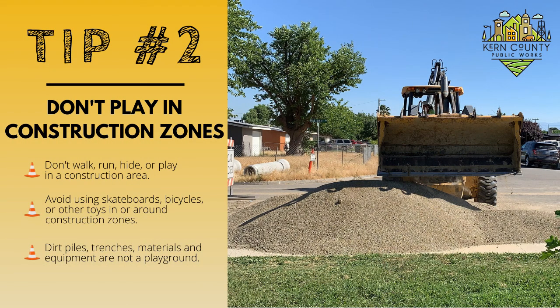Tip number two: don't play in construction zones. Don't walk, run, hide, or play in a construction area. Avoid using skateboards, bicycles, or other toys in or around construction zones. Dirt piles, trenches, materials, and equipment are not a playground.